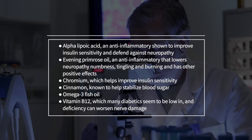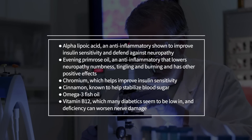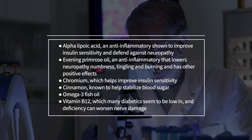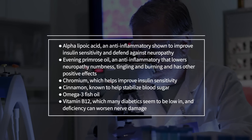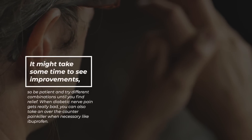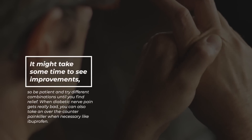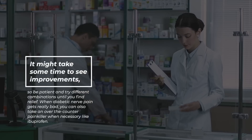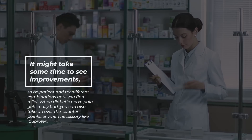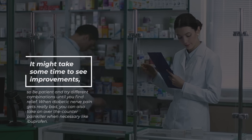Chromium, which helps improve insulin sensitivity. Cinnamon, known to help stabilize blood sugar. Omega-3 fish oil. Vitamin B12, which many diabetics seem to be low in, and deficiency can worsen nerve damage. It might take some time to see improvements, so be patient and try different combinations until you find relief. When diabetic nerve pain gets really bad, you can also take over-the-counter painkillers when necessary, like ibuprofen.